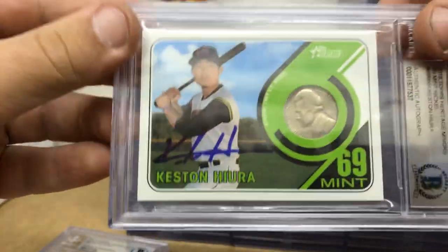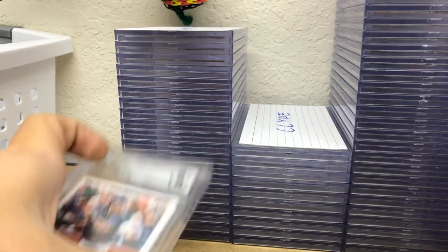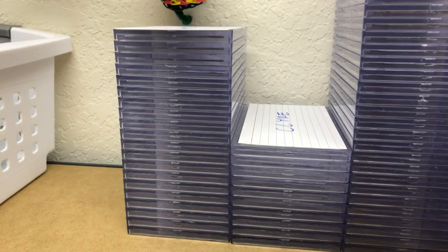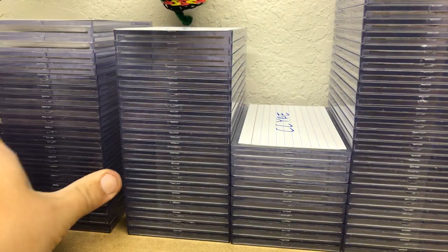We have a Kesson Hira nickel card and a Kesson Hira jersey card. We had Kesson in AAA at the start of last season, so we were able to get a lot on him.